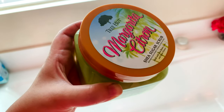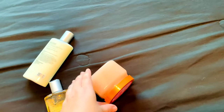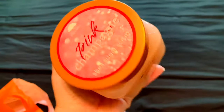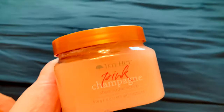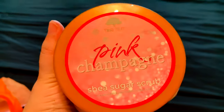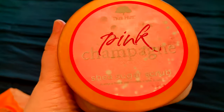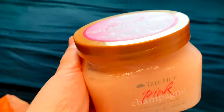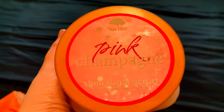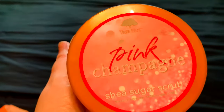Update on the exchange: I returned Desert Haze and got Pink Champagne instead. If you like Champagne Toast from Bath and Body Works, you're going to love this — it smells exactly like it. Since I already own a lot of Champagne Toast products, this was a perfect addition to my collection. I am not a floral person, and this one smells amazing.